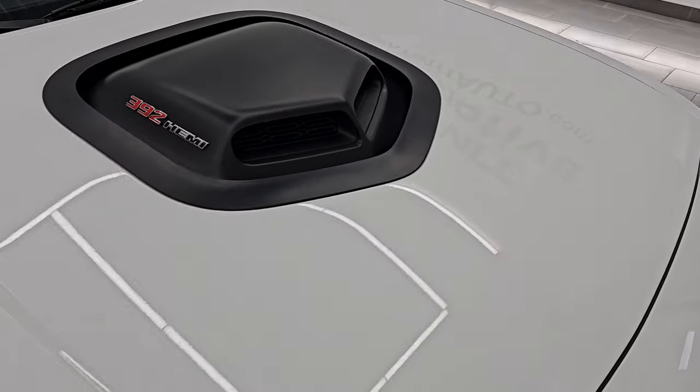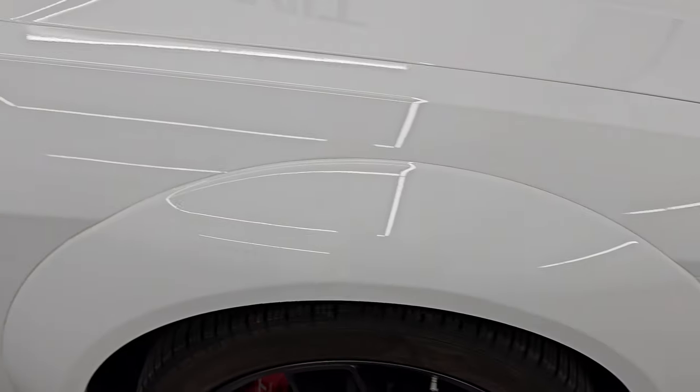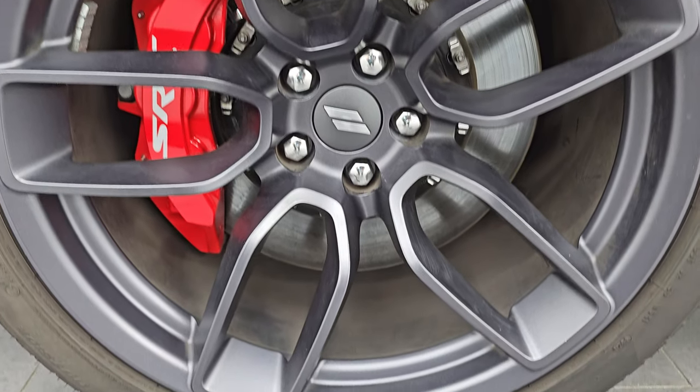Hood's in excellent condition — no dents or dings on there. You can see just how nice and reflective that paint is. Passenger's side front fender is absolutely perfect, no dents or dings on there. And the passenger's side front wheel has no scuffs or scrapes.